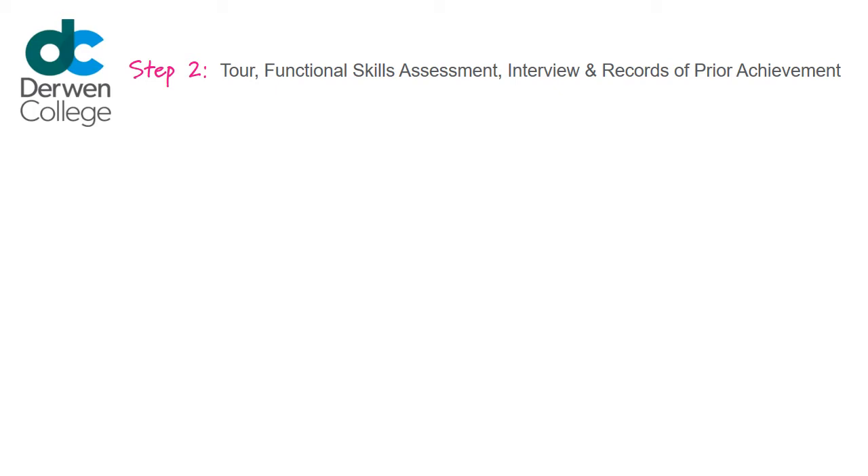Step 2: Functional Skills Assessment, Interview, and Records of Prior Achievement.